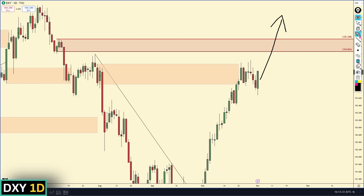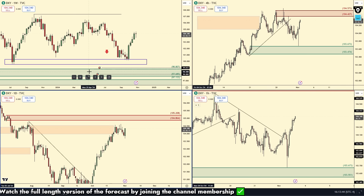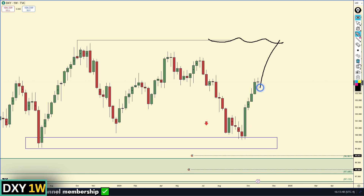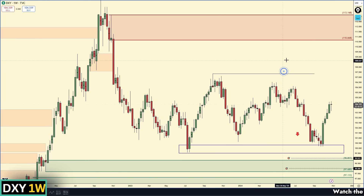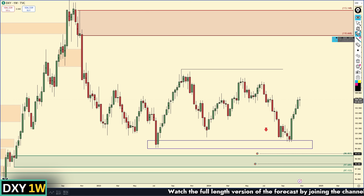Now if we do break this supply zone, I think it is possible we retrace back up to that weekly supply zone — the weekly high — and maybe even retrace up to the weekly area of supply. On the weekly chart, if we break that daily supply, I think we are headed up to break the high. The weekly supply I'm talking about is right up here at 110, so we could definitely see a move continuing up there.